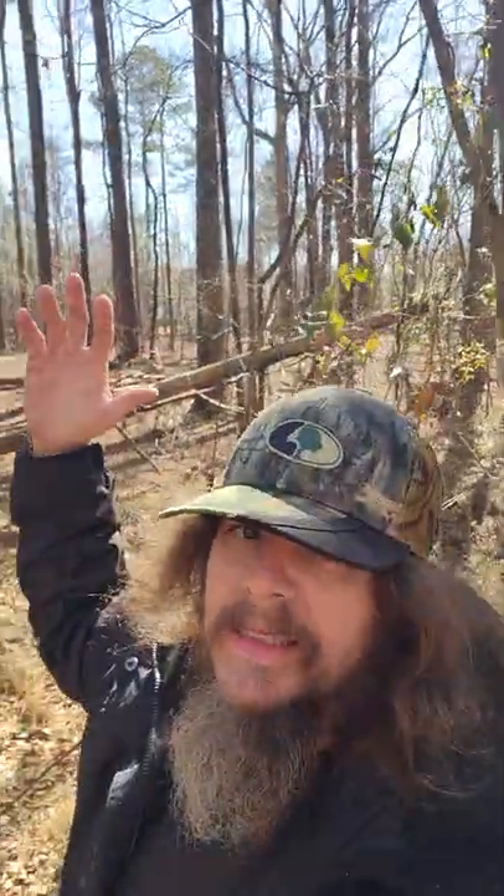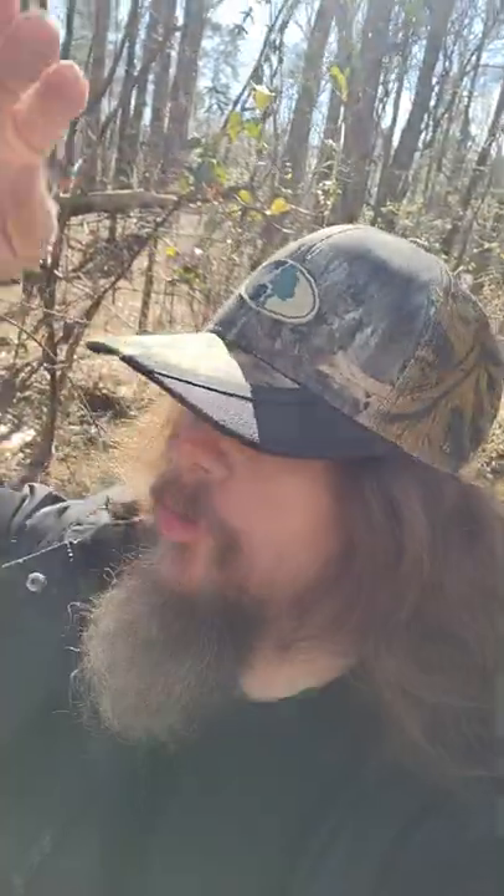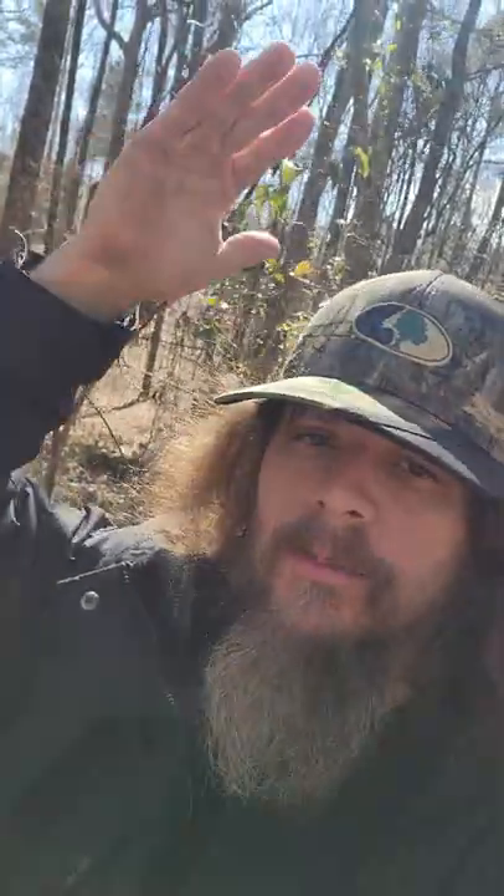Welcome here today to Outdoorsman Style. It is a beautiful day, rocking out with the Mossy Oak Outdoor Cap right here. If you are a Mossy Oak lover, make sure you subscribe to this channel. Show this channel some love — we're just getting started. I love Mossy Oak. I love Realtree. Today I'm rocking out with the Mossy Oak Outdoor Cap camouflage.